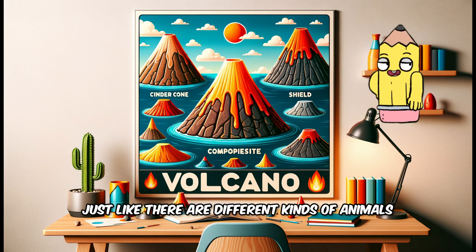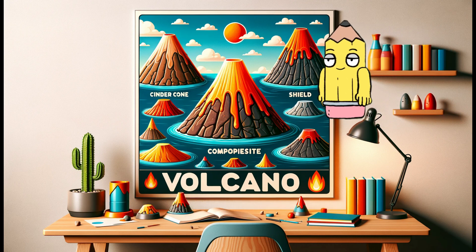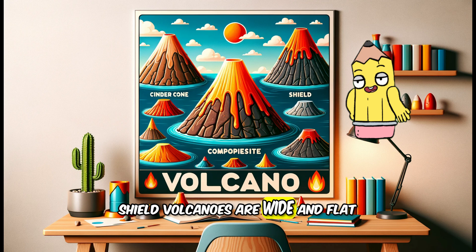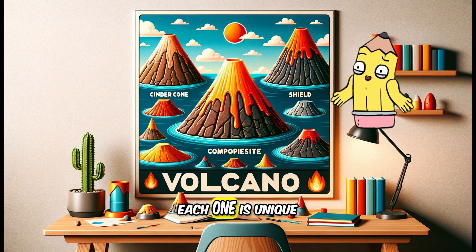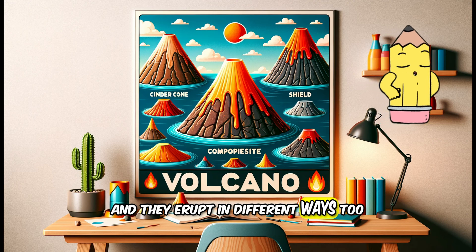Just like there are different kinds of animals, there are different types of volcanoes too. Cinder cone volcanoes are small and steep, shield volcanoes are wide and flat, and composite volcanoes are tall and majestic. Each one is unique, just like you and me, and they erupt in different ways too.